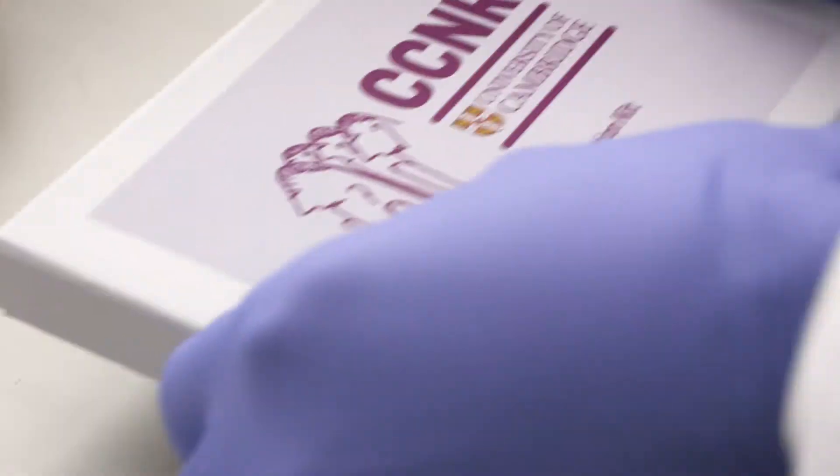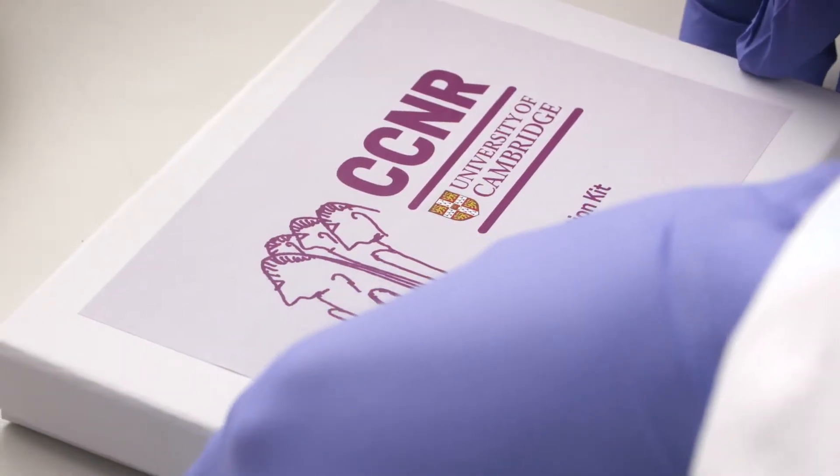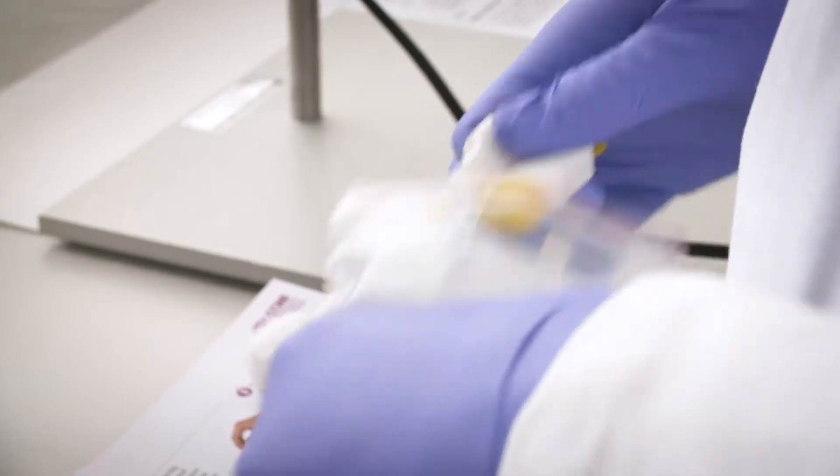First, participants are going to answer a series of online questions. Second, some of the participants are going to submit a blood spot sample to the lab. And third, further funneling down, some of those participants are going to receive a psychiatric clinical interview.